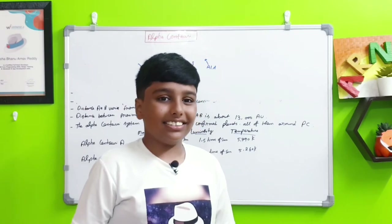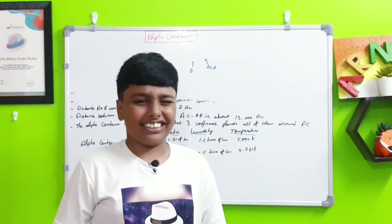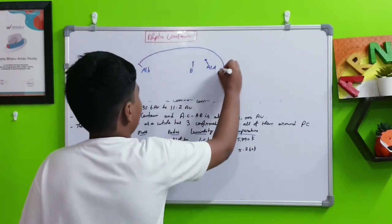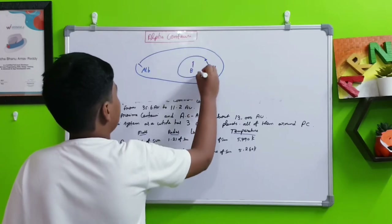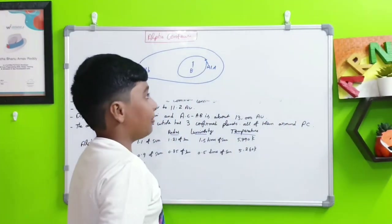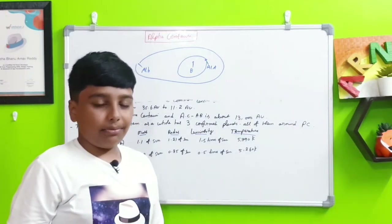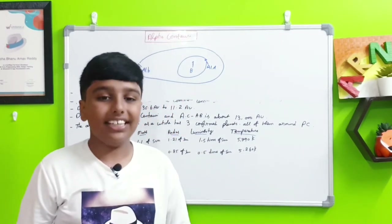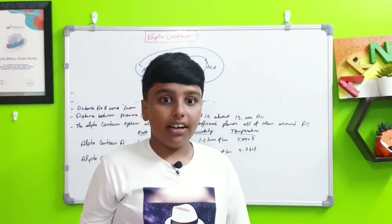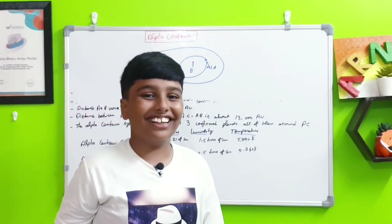In celestial scales, 35.6 astronomical units is still a small distance — one light year is much more than that. Alpha Centauri B has a slightly more elliptical orbit while Alpha Centauri A orbits more normally. Very far from both of them sits Alpha Centauri C (Proxima Centauri), at about 13,000 astronomical units from the A and B pair.